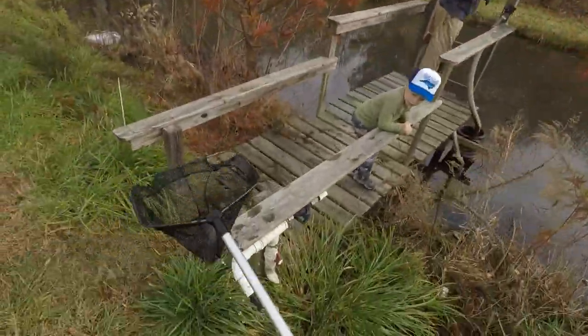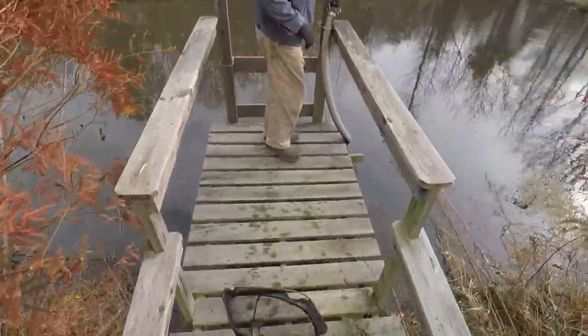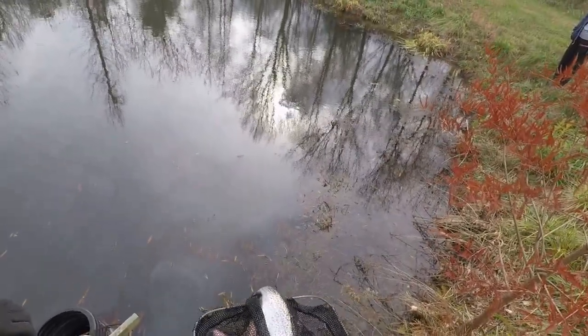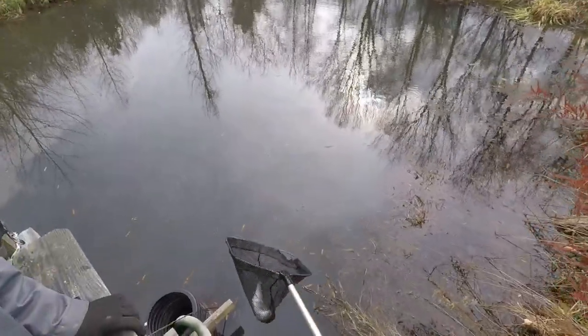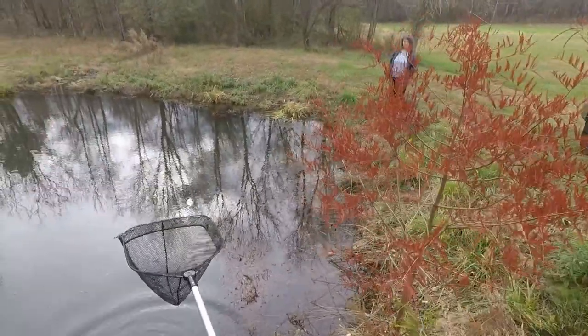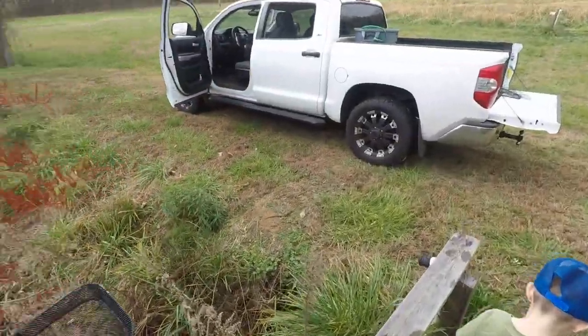That might be it, but I thought I heard one in there — that's a littler one. I thought more of them would have been like that. That's just about 12 inches right there. There's rainbow trout, brown trout, brook trout — but these are all rainbow.